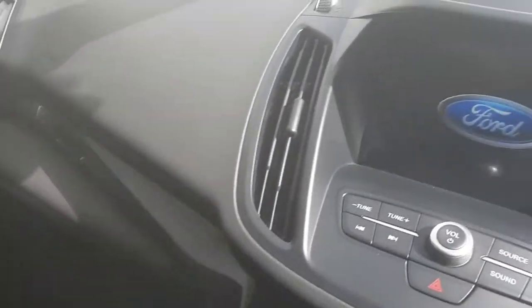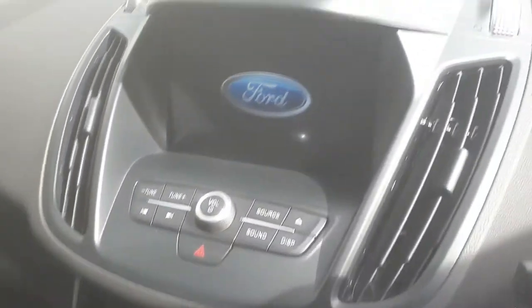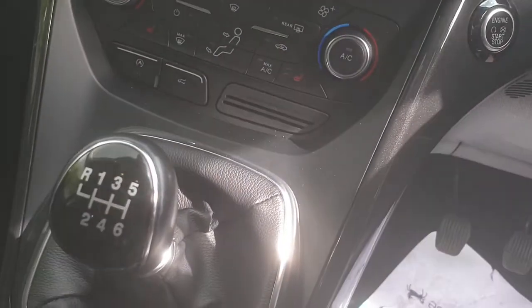It's a very spacious cabin with very comfortable seats. There's the infotainment screen, and this is a manual of course.